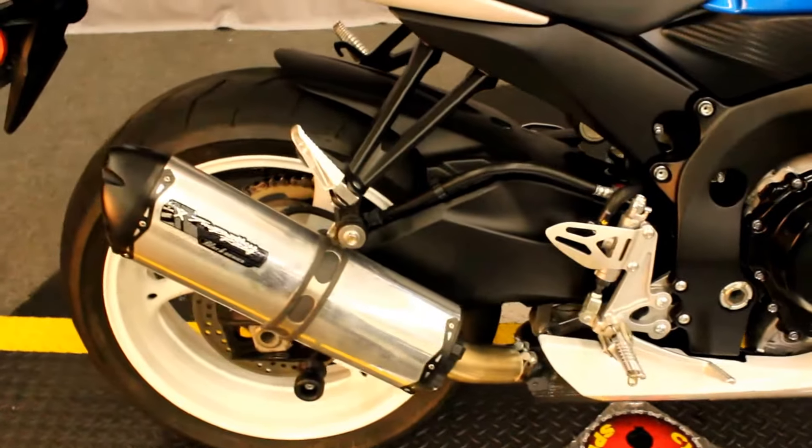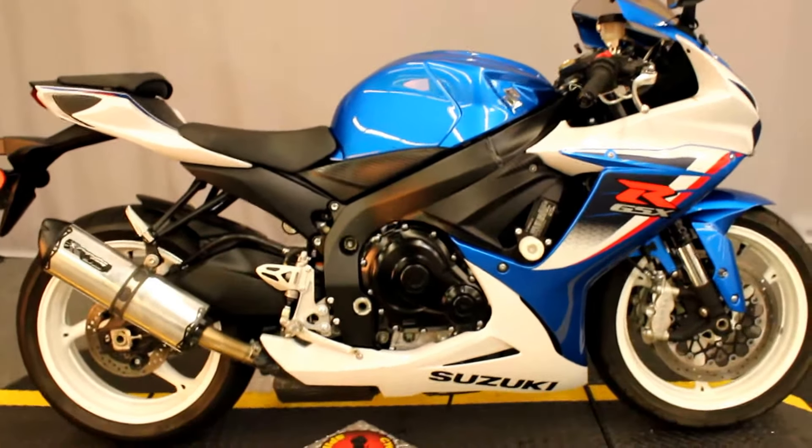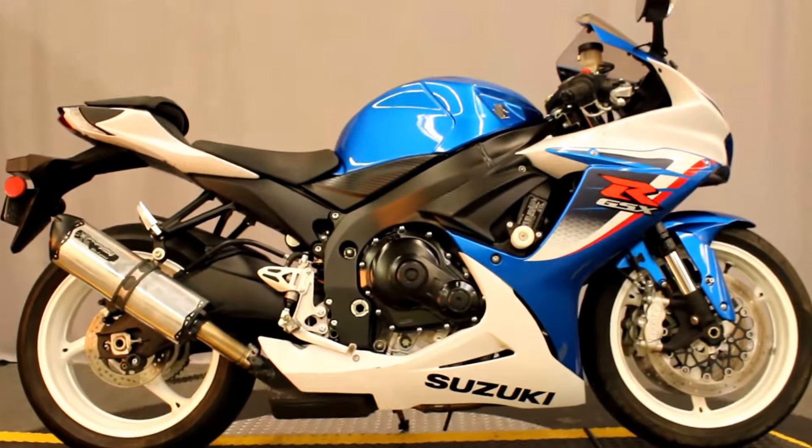Super clean and ready for you to take a test ride seven days a week at Biggs Harley Davidson in San Marcos.